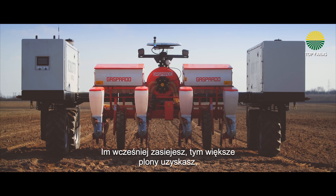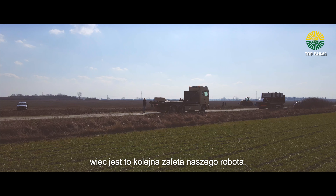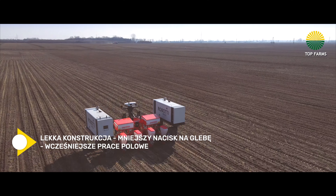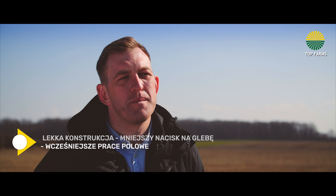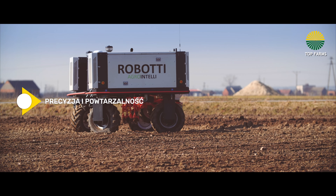The earlier you seed, the higher the yields you have — all research indicates this. So that's another advantage of what we offer.